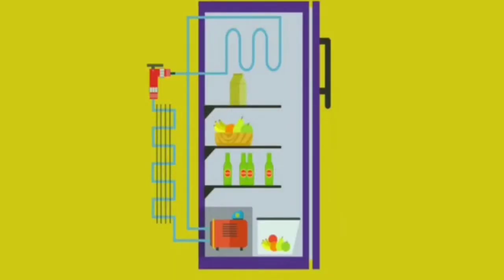Now we will go to the refrigerator. In the refrigerator, there are parts: condenser and compressor.